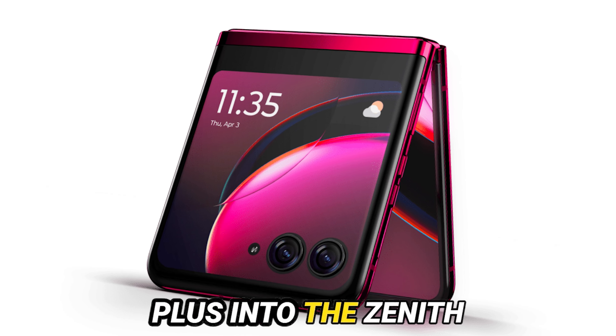And voilà, we unravel five labyrinthine strategies poised to transmute the foldable smartphone arena with the Motorola Razr Plus. What's your take on these intricacies? Sound off in the comments below. Don't forget to show some love by liking, sharing, and subscribing for more tech titillations. Until next time, stay tuned and stay tech savvy.